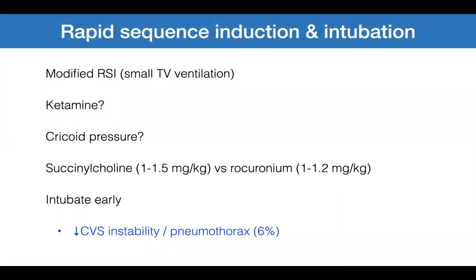Rapid sequence induction can be modified: use small tidal volume ventilation if your patient becomes hypoxic, and ketamine if the patient is cardiovascularly unstable. Cricoid pressure is controversial — consider it in patients at high risk of aspiration. In very sick patients, consider intubating early to decrease cardiovascular instability and pneumothorax on induction.